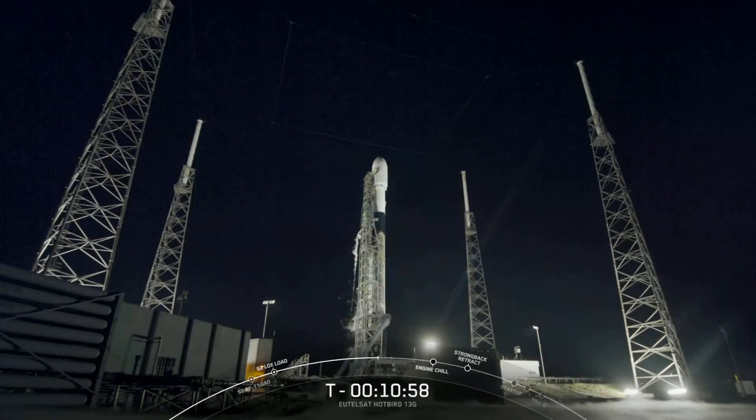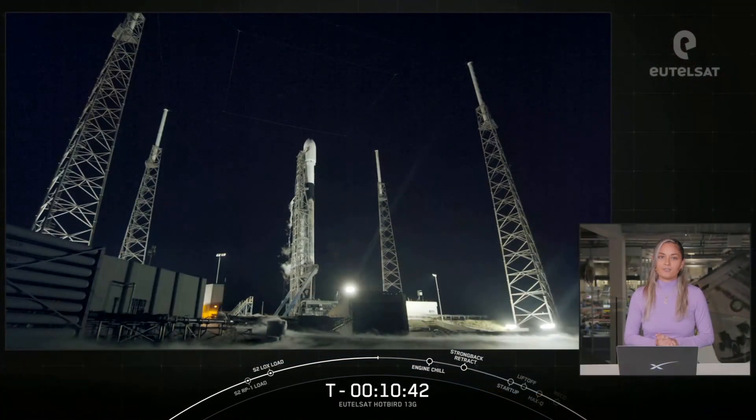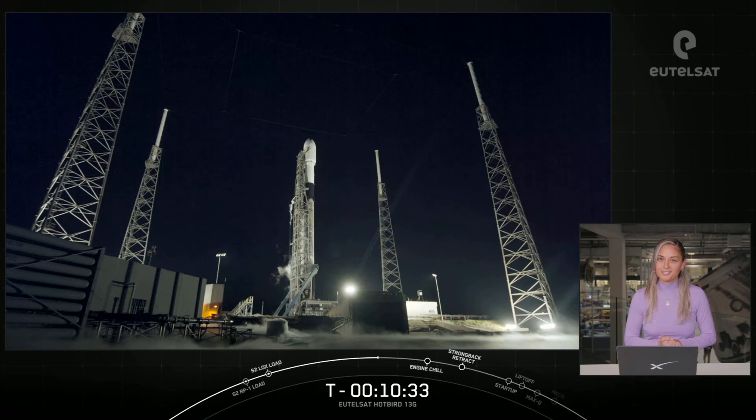If you've been following along, a little over two weeks ago we launched Eutelsat Hotbird 13F, which was one of two new large satellites going to space to replace three existing satellites at its Hotbird flagship neighborhood at 13 degrees east. Today we are launching the second of the new satellites, Eutelsat Hotbird 13G. Now let's learn a bit more about Eutelsat, their partners, and the payload onboard tonight.